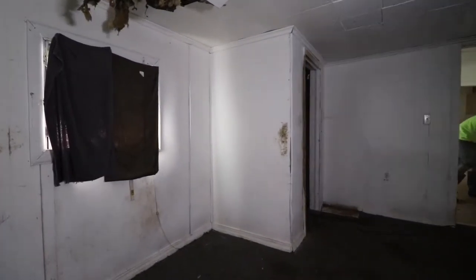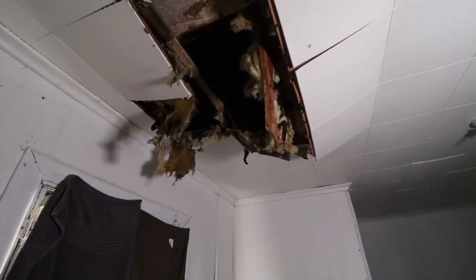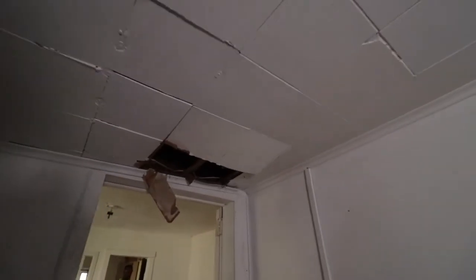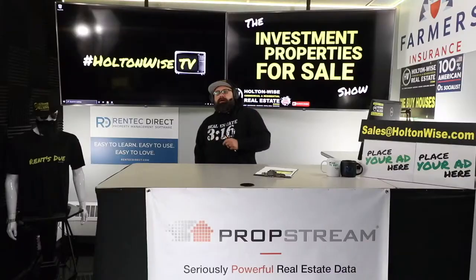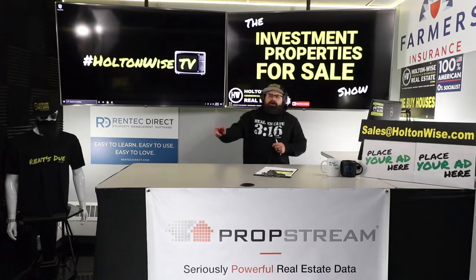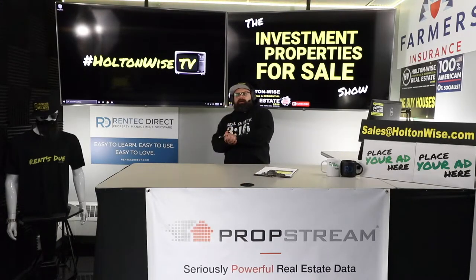My job is selling investment properties, and I've said this many times: I don't think there's such a thing as a good property or a bad property. At the right price, for the right person, with the right financing in the right situation, any property can be good. At the wrong price, for the wrong person, with the wrong situation and goals, any property can be a bad deal.